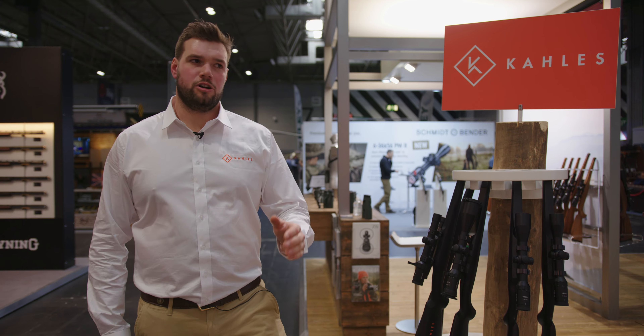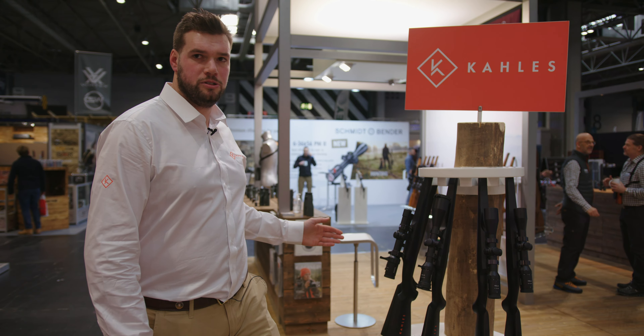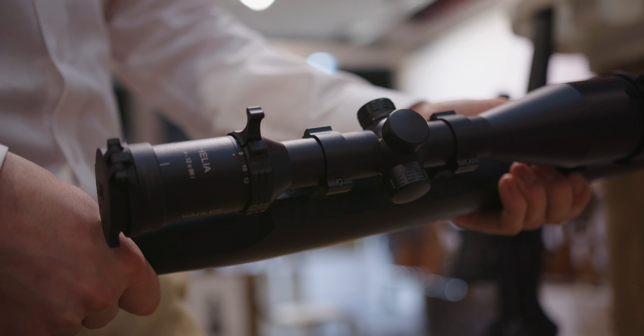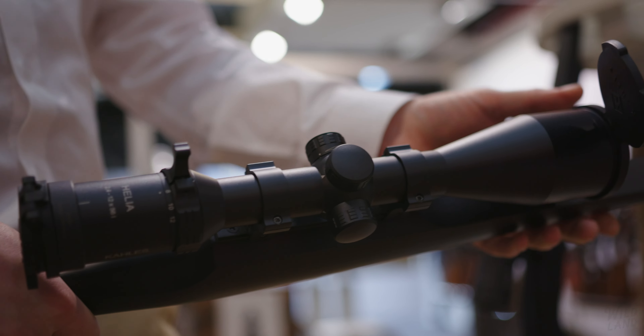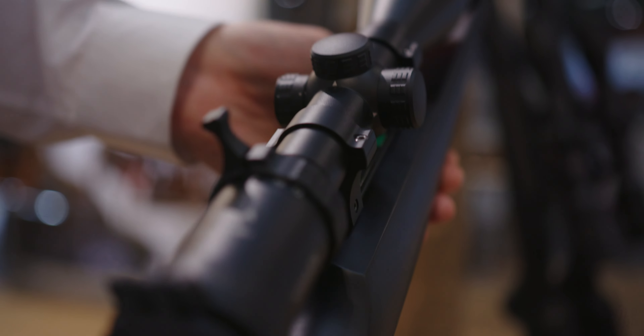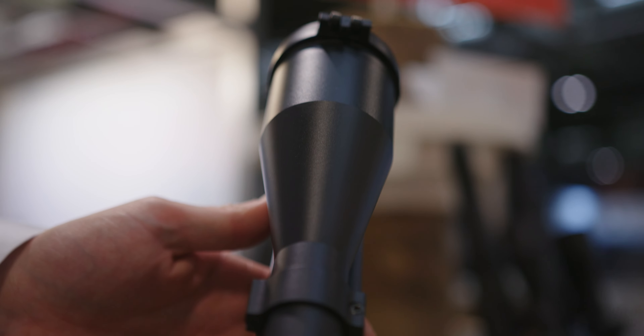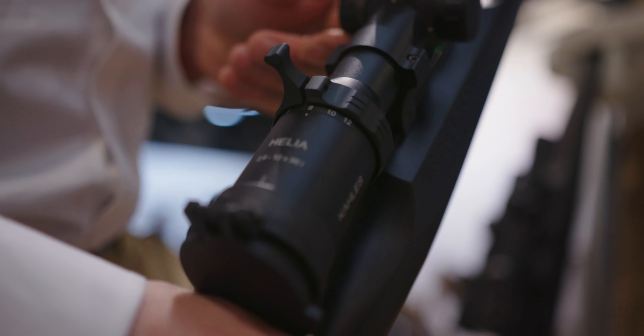We don't only focus on competition scopes — we also very much focus on hunting scopes too. Here we have our Helia 2x4x12x56i, top class for hide, stand and hunting. The Helia series impresses with an uncompromising focus on the real essentials: functionality, reliability, handling and aesthetics. The perfect tool for hunting.